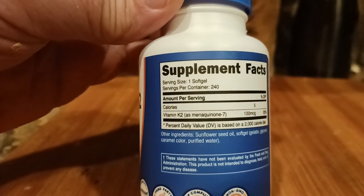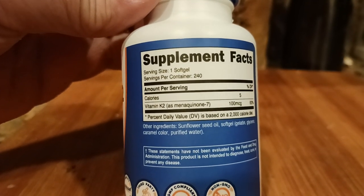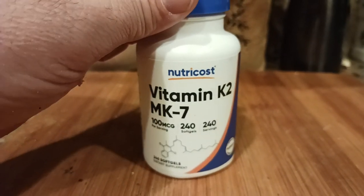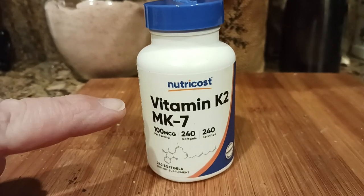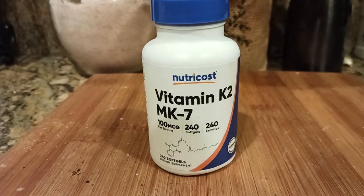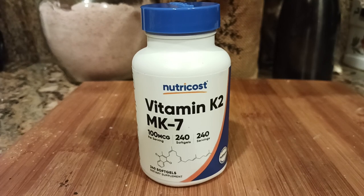Best price, highest quality, best value — that's how you would describe it. This particular vitamin K2 — menaquinone-7, however you pronounce that — basically 100 micrograms is what you get. The short, sweet answer is this basically pulls the calcium out of your soft tissue and puts it back into your bones, which is where the calcium belongs.